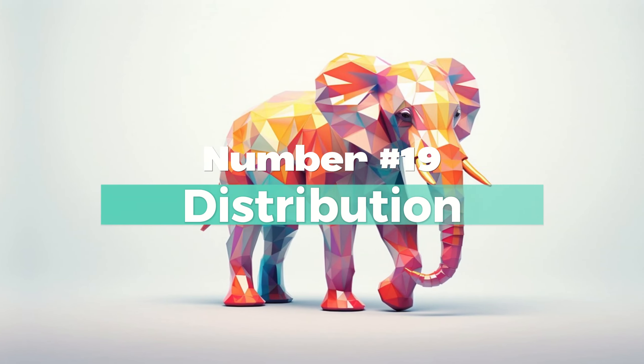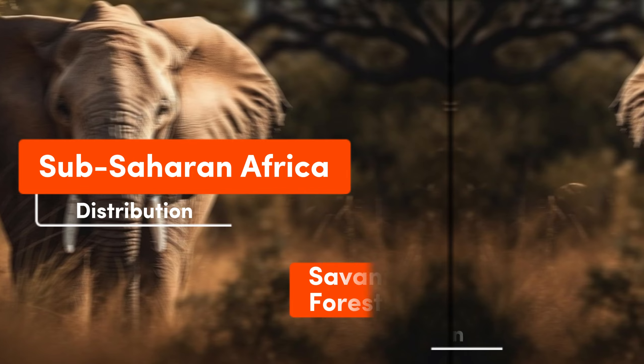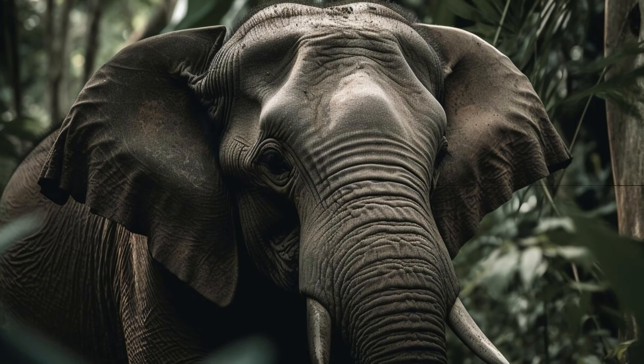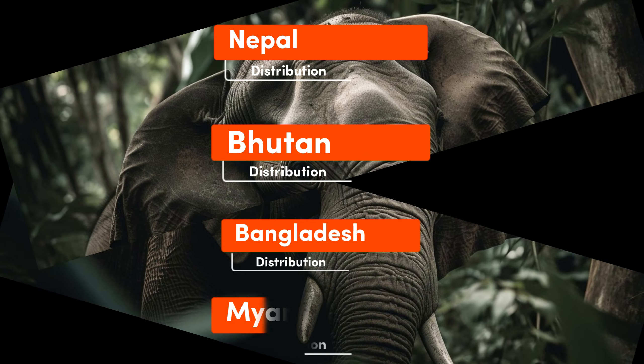Number 19: Distribution. African elephants are distributed across various countries in sub-Saharan Africa, ranging from savannas to dense forests. Indian elephants are primarily found in India, with smaller populations in neighboring countries like Nepal, Bhutan, Bangladesh, and Myanmar.